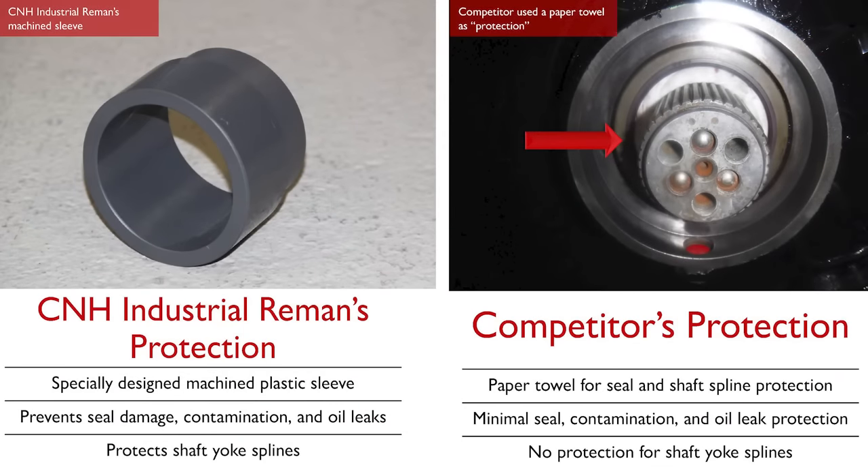To protect the seal and shaft yoke splines on a transmission during shipment, a specially designed machined plastic sleeve is installed, preventing seal damage, contamination, and oil leaks in transit. The competitor's level of protection consisted of a paper towel shoved between the shaft and seal. This could easily allow for seal damage, contamination, oil leaks, as well as shaft spline damage.